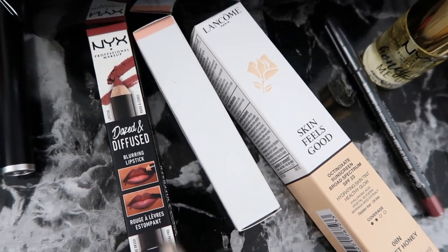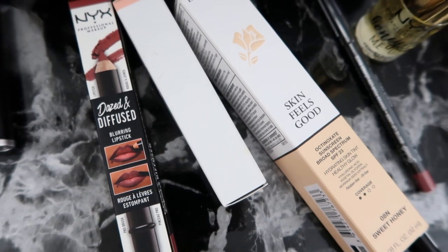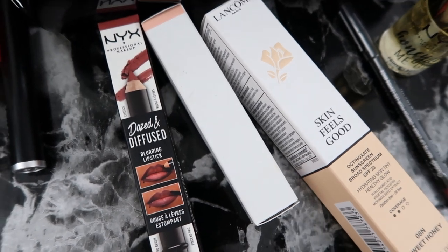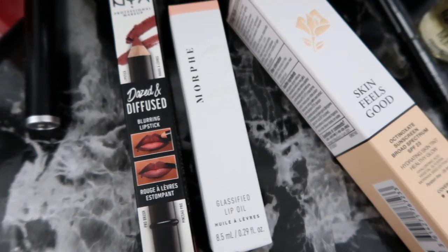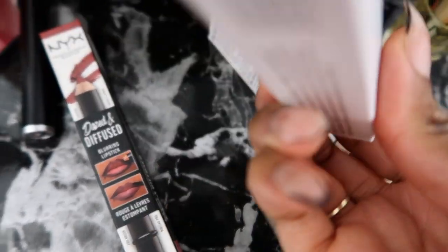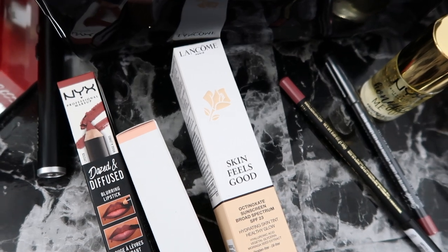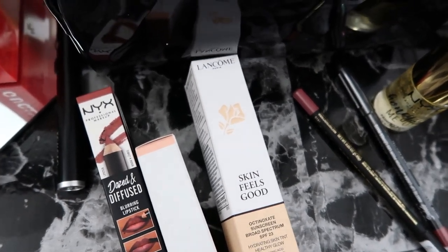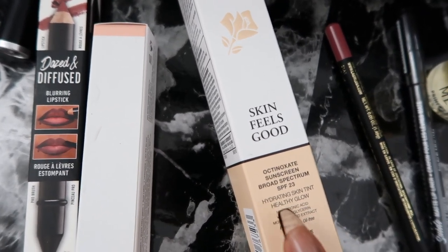From Ulta I got the NYX Dazed and Diffused Blurring Lipstick — I'm excited to use it since I'm liking matte lips more now. I also got the Morphe Glossified Lip Oil in the color Extra Glazed. Then I got a BB cream or CC cream from Lancôme, and what I love about it is that it has SPF 23. I'm really trying to use more SPF when I go out.